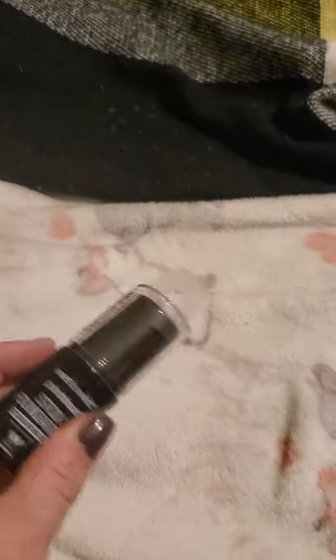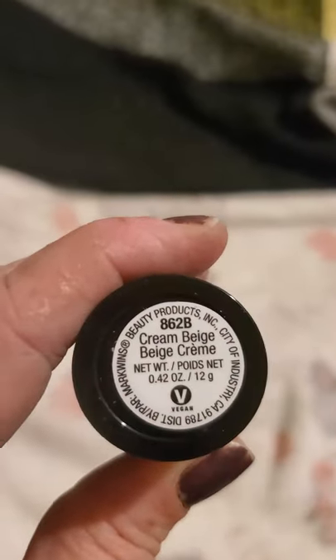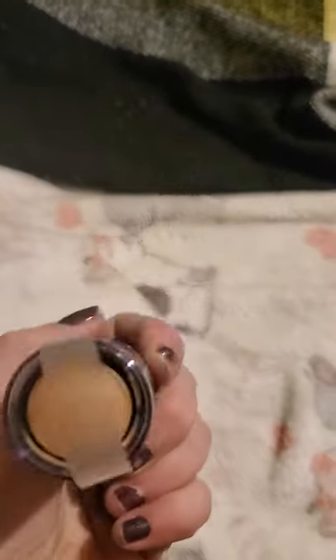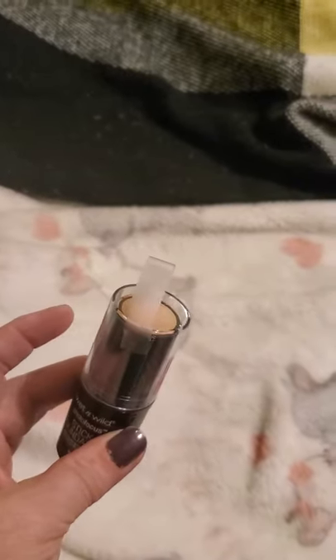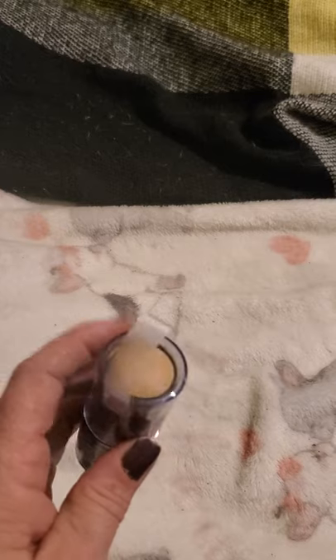Moving on, I found this makeup by Wet and Wild — it's the stick foundation in the color Cream Beige. You can never have too much makeup and I love the stick foundations. Last time I also picked up the Wet and Wild regular foundation in this same color.